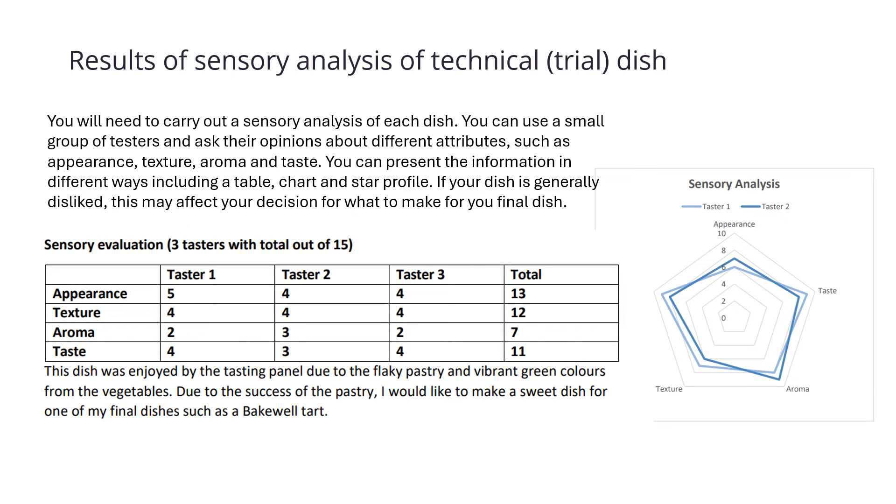You will also need to show the results of a sensory analysis of your technical dish. You can use a small number of tasters and ask their opinions about different attributes such as appearance, texture, aroma and taste. You can present the information in different ways, including a chart or a star profile. If your dish is generally disliked by your tasters, it will help to affect your decision on what you make for your final dish.